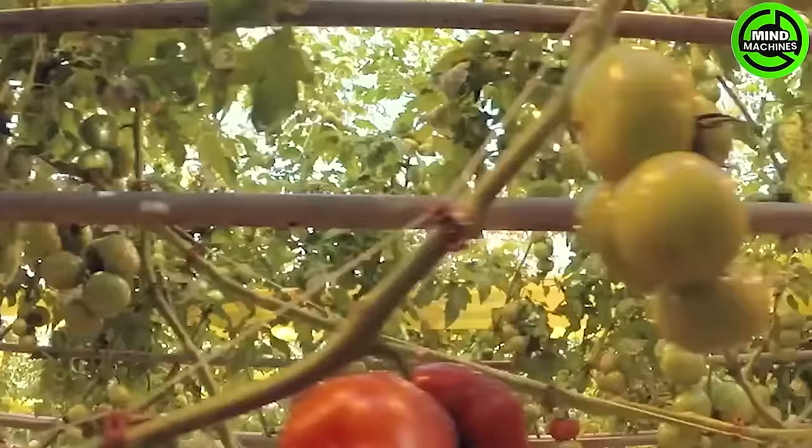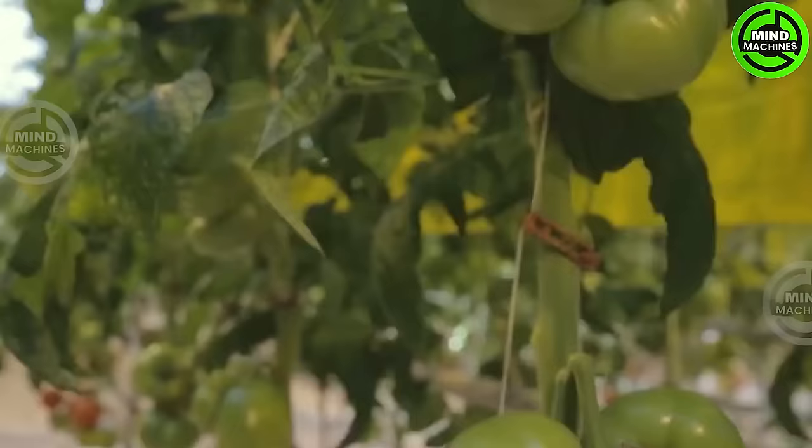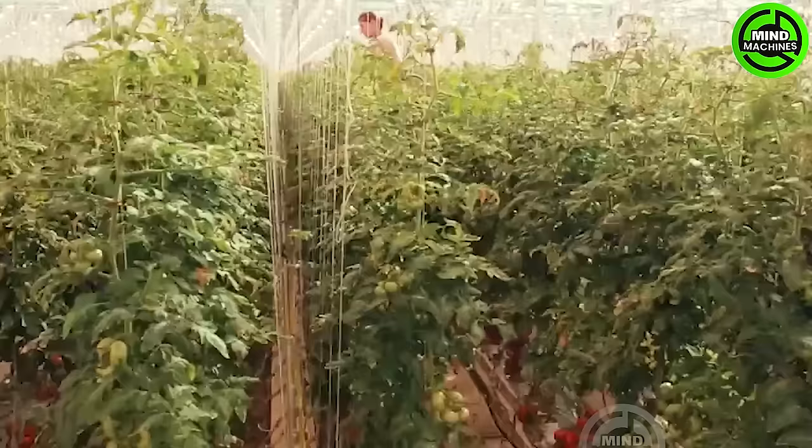Backyard Farms consistently delivers top-quality tomatoes year-round to the Northeast. Spanning a vast 42 acres, this farm leverages modern farming technology to guarantee optimal production and superior quality.